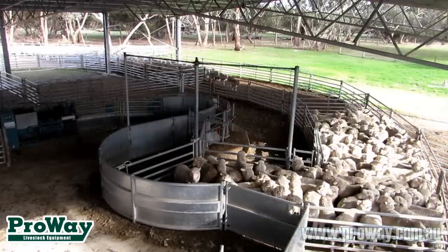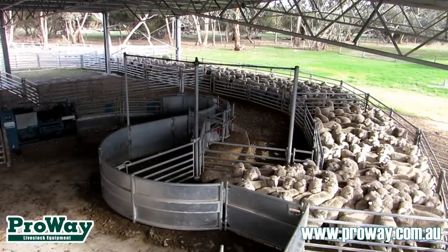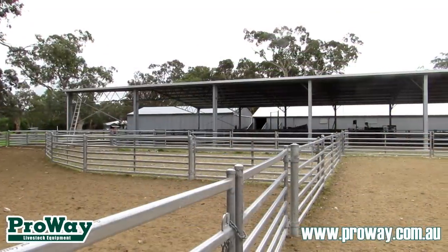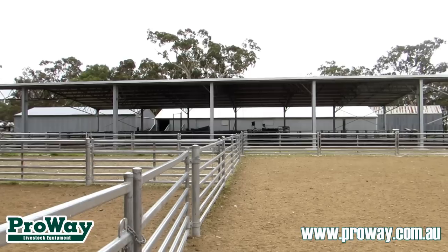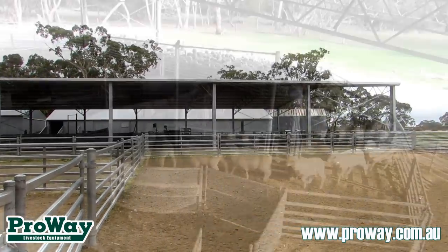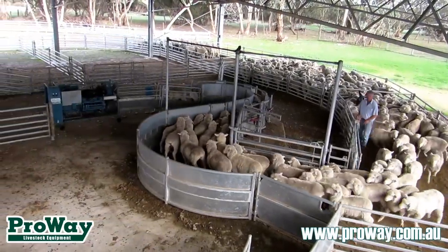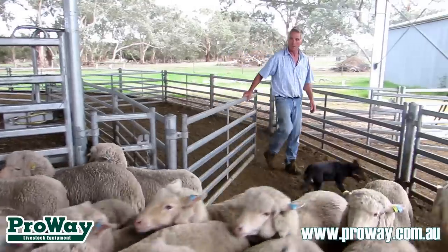When it came to what I was going to incorporate in the yards, I was a bit hesitant to start off with putting in the rotary force. But because you're building so much infrastructure, it's costing a lot of money and it's going to be here for a long time — you've got to think what are we going to want to do in 20 years time, in 30 years time, because this is not going to rush and fall over. So I wanted to make the system absolutely contemporary and with a vision for the future.